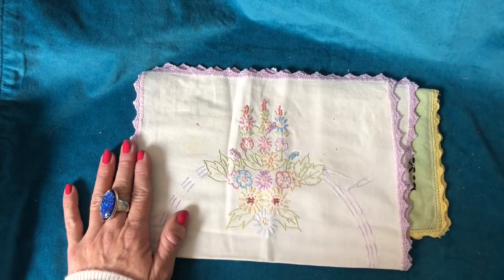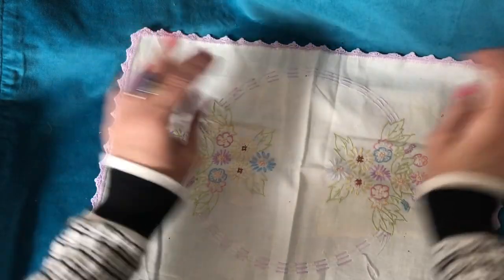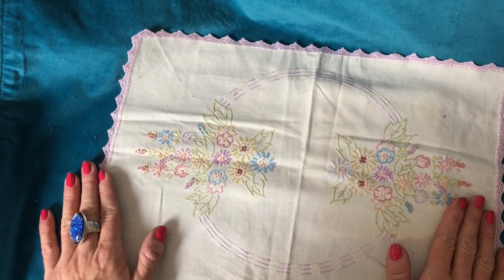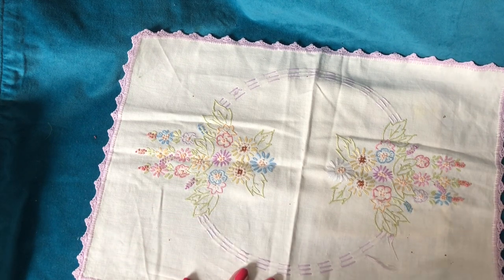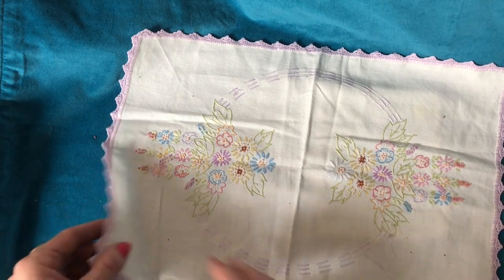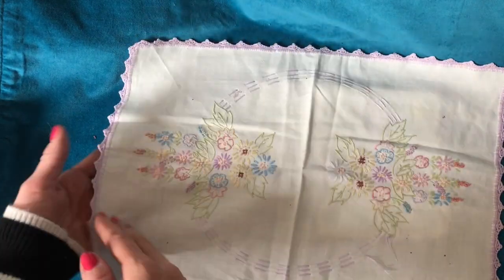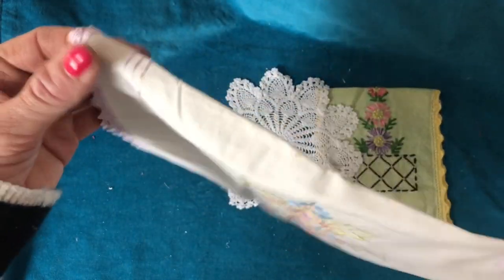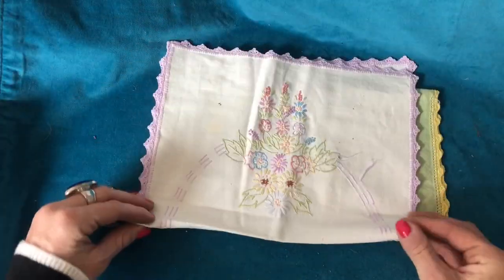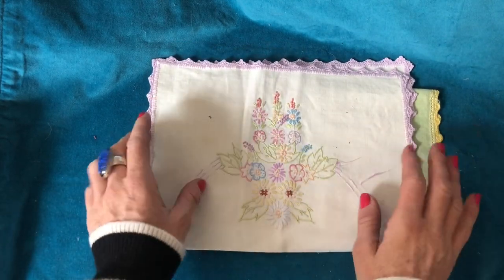Look at this gorgeous embroidered piece — I think it was probably a placemat type thing for a table. Isn't that gorgeous? I never really see embroidered pieces here in the UK. Look at all that workmanship that's gone into this. It's really, really pretty. Absolutely gorgeous. I'm thinking that Laura didn't make these, but who knows, she may have made them.